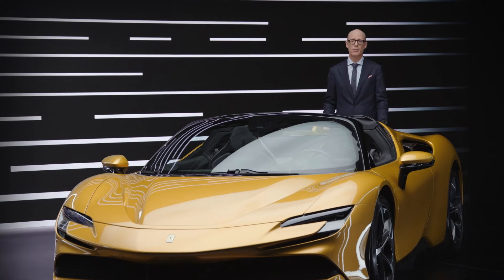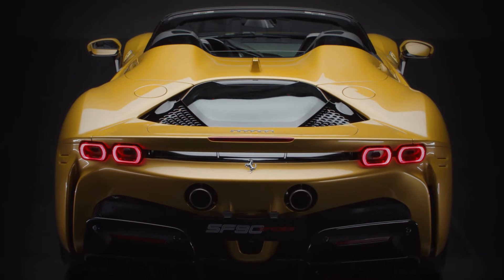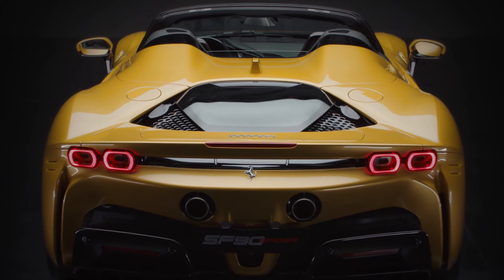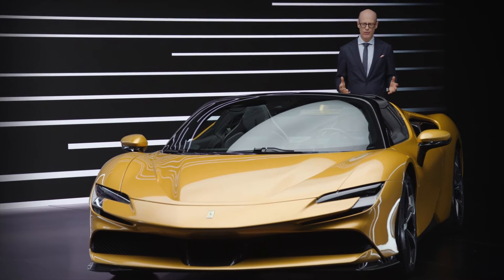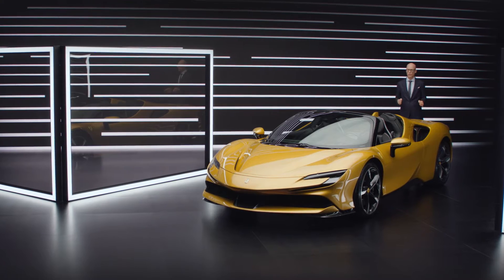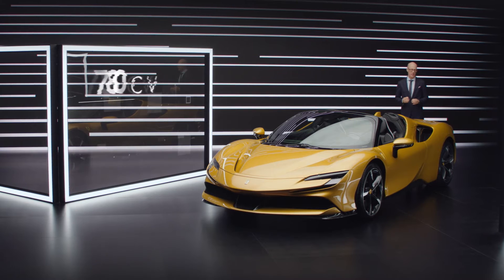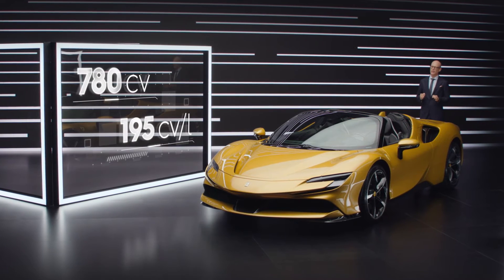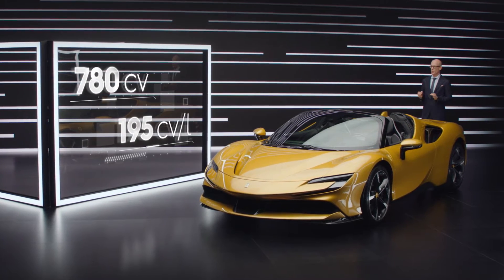It's the first time after a long time that we show the engine bay. We redesigned it totally to go beyond the best V8 engine ever made. It's the most powerful V8 we have ever done: 780 horsepower and 195 horsepower per liter.